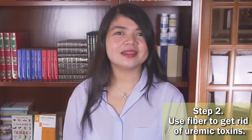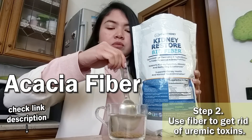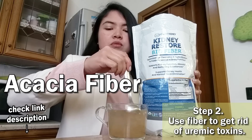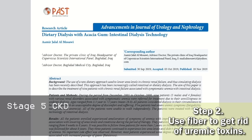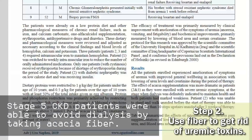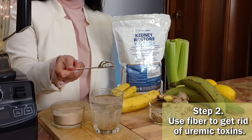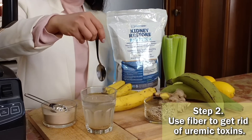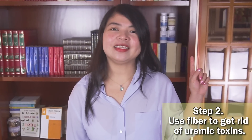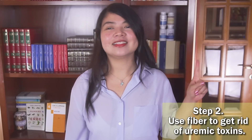To achieve this result, many types of fiber can be used, but the most effective in my opinion is acacia fiber. Acacia fiber is so powerful at removing uremic toxins that it was given to people in stage 5 who wanted to avoid end-stage renal failure. Those patients were able to benefit from up to 8 years of freedom from dialysis, despite being in stage 5. Acacia fiber is easy to use — just mix 2 to 4 tablespoons a day in enough water, at least a couple of large glasses per day, and take it before the main meals, or add it to a smoothie.